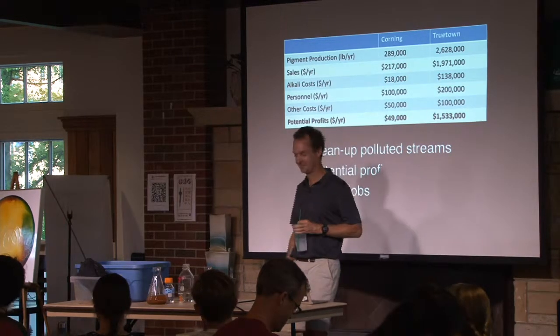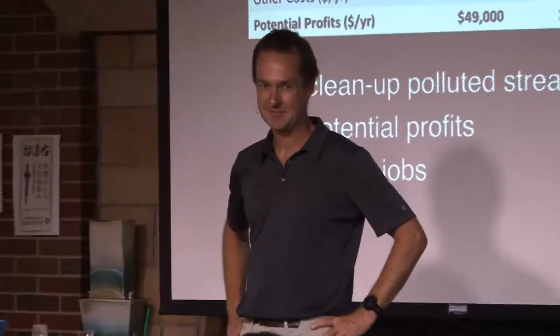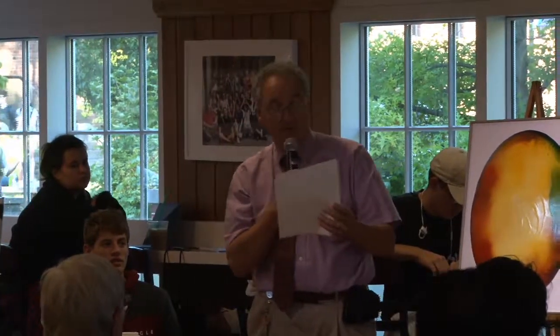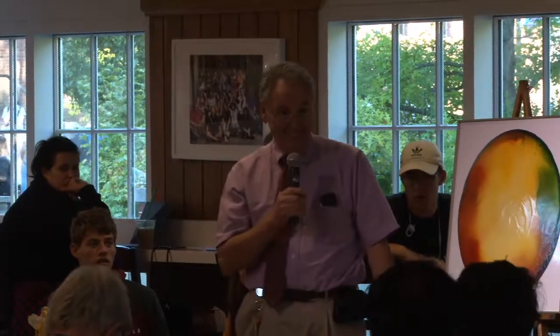Let's thank Guy for that very interesting presentation. Our next Science Cafe is next Wednesday — Filippo Rosavira will be discussing interconnected network societies: the good, the bad, and the ugly. Thank you all for attending.